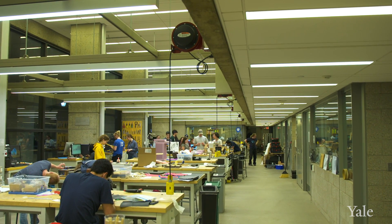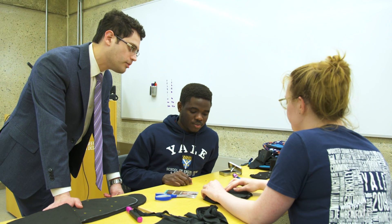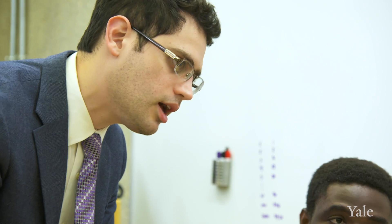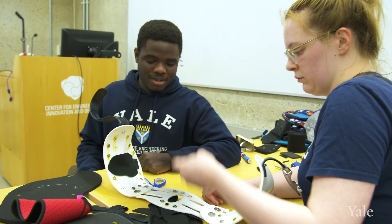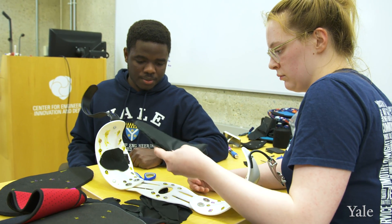The class is a partnership between the Department of Orthopedics and the Yale School of Engineering and Applied Sciences. It's a senior level engineering class in which myself and my colleague Steven Tomasini, a biomedical engineer within the Department of Orthopedics, teach students the medical device design process.